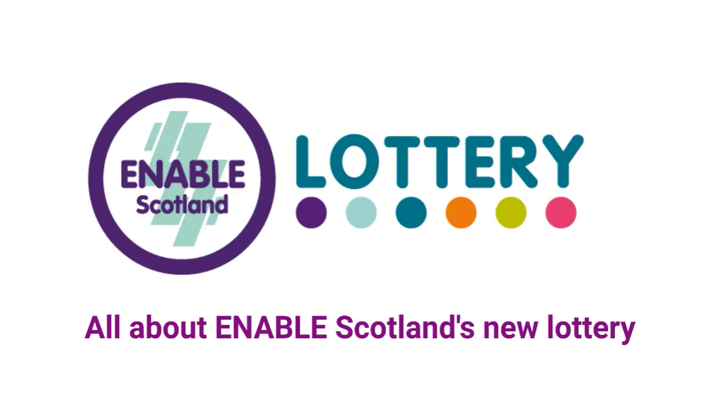This video is about Enable Scotland's new lottery: what you need to know before you play, how to play, and how to stop playing.